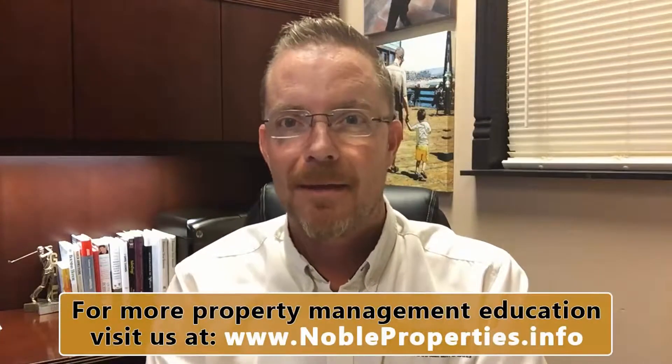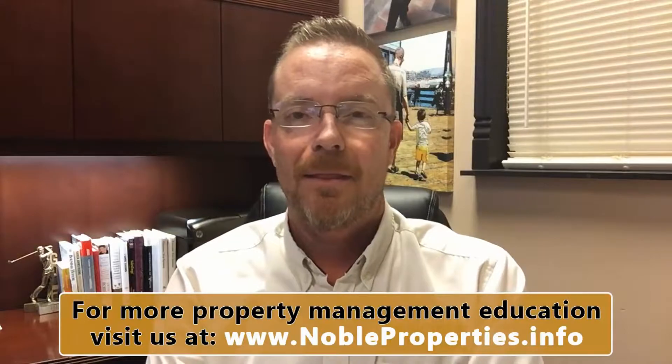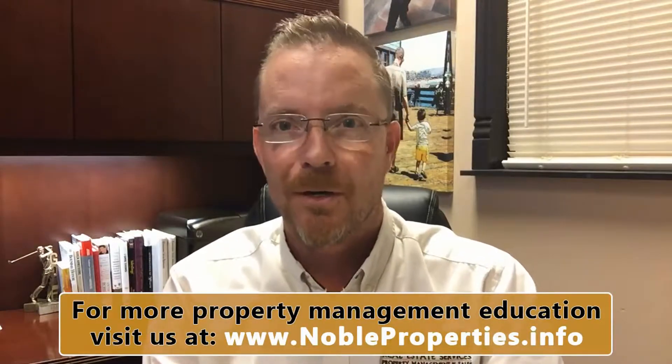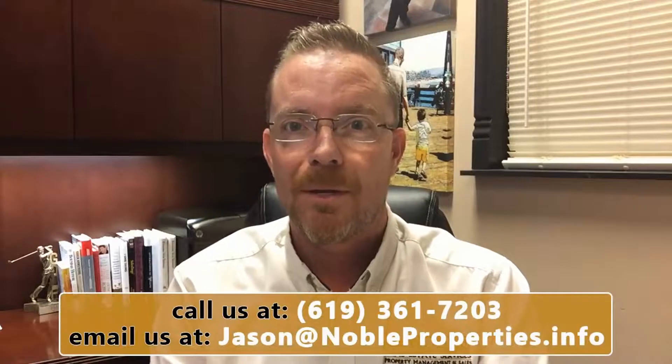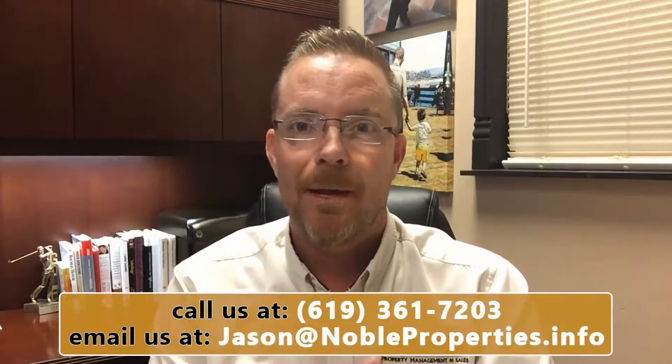Good afternoon everybody, it's Jason Geyer, broker-owner here at Noble Real Estate Services, property management and sales. Today we are talking about the number one four-letter word in property management, and that word is mold.